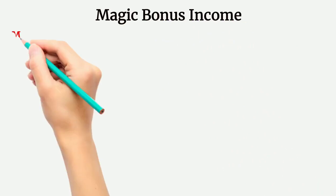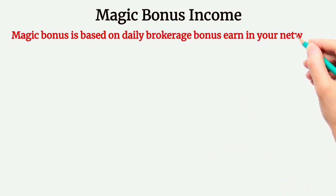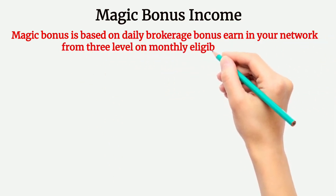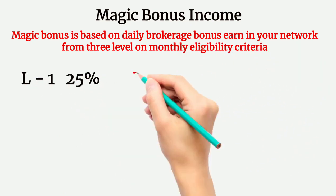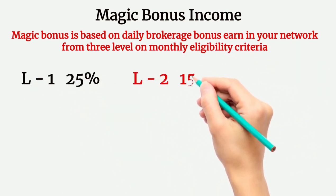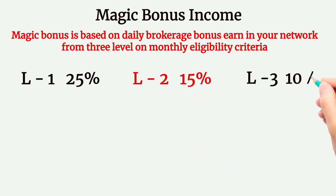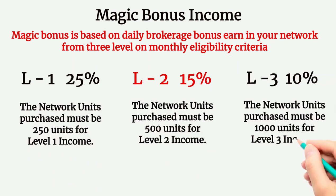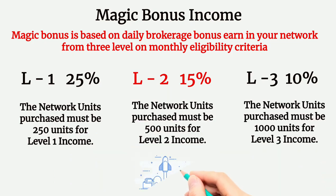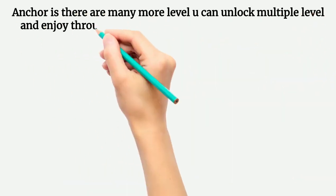Now here is a very unique income — Magic Bonus. Magic Bonus is based on the daily brokerage bonus earned in your network from 3 levels on monthly eligibility criteria. This income you will receive monthly based on daily brokerage bonus earned in 1 month. Level 1 gets 25% magic bonus, level 2 gets 15% magic bonus, and level 3 gets 10% magic bonus. You can unlock multiple levels and enjoy passive income.